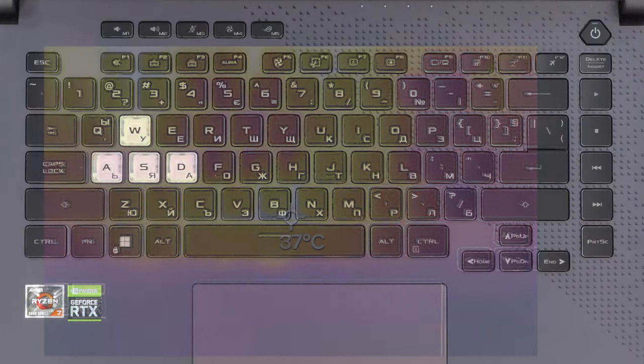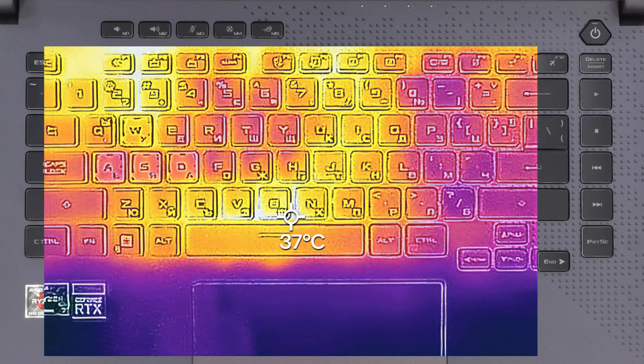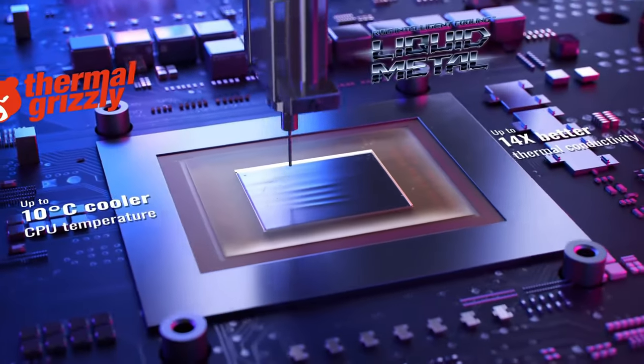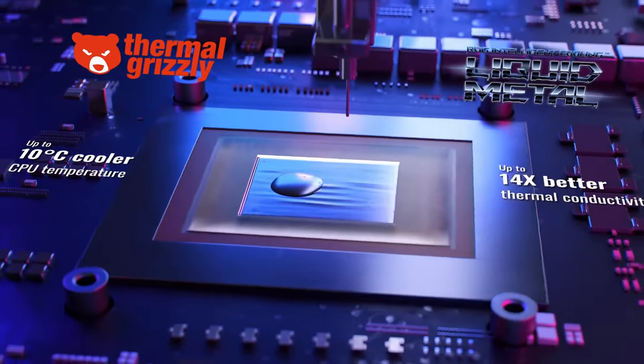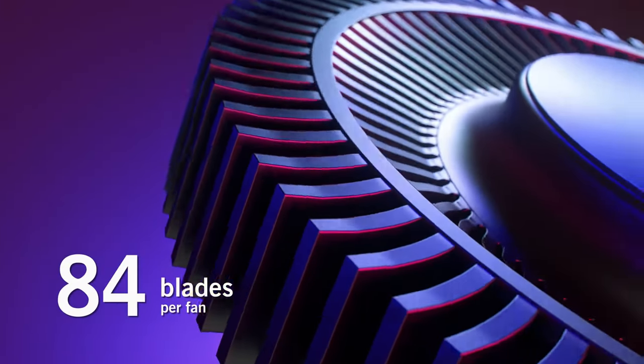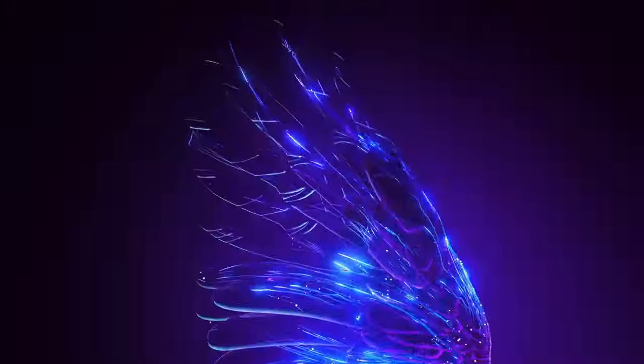Even after playing for more than 30 minutes, the warmest spot on the keyboard reached just 37 degrees Celsius. How's that possible? First, the CPU uses liquid metal instead of traditional thermal compound, and second, ASUS has upgraded the arc flow fans with 84 curved blades, compared to the 71-blade solution in the previous generation.